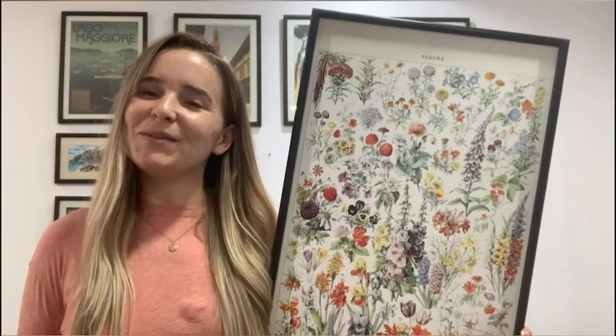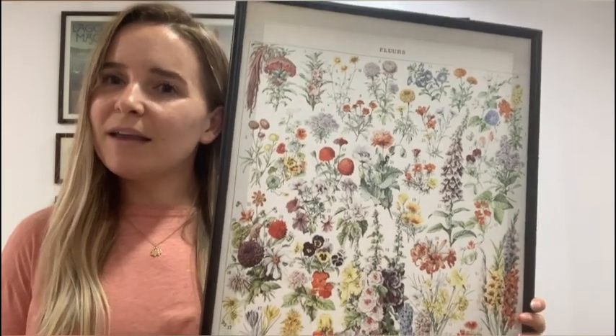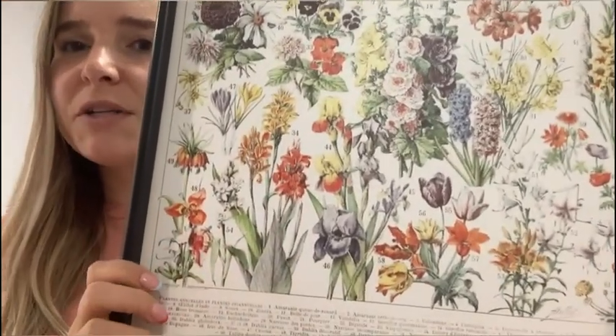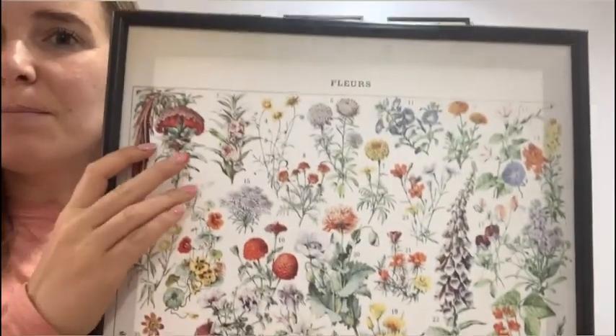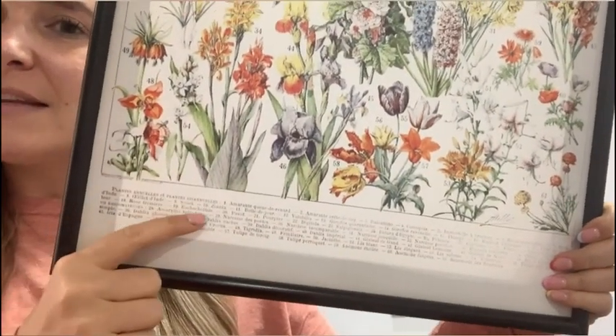Hi, it's Kirsten from WTI and I wanted to share with you this vintage floral print by the brand Guchen. I love this print so much — it's a canvas print with vintage flowers. As you can see, at the top it says 'flowers' in French, and at the bottom it has the names of all the flowers in French.